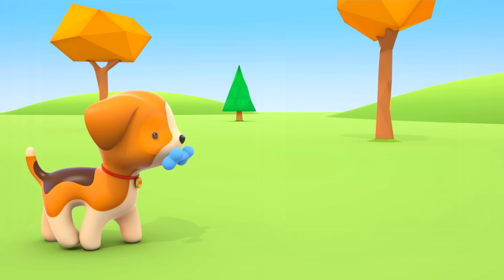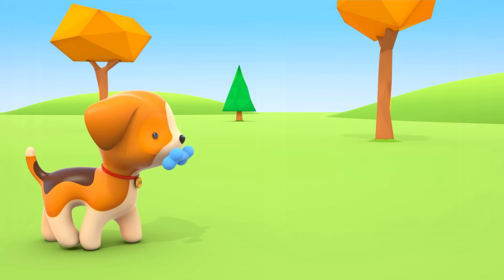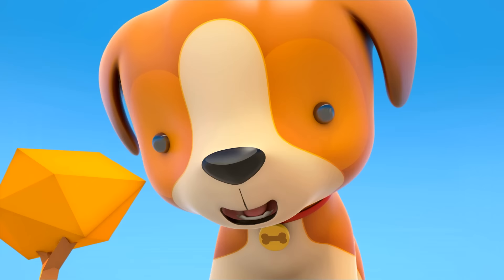The puppy is playing with a rubber bone in front of his kennel. What does he want to do with it? He probably wants to hide it in a hole. The puppy is burying his treasure.